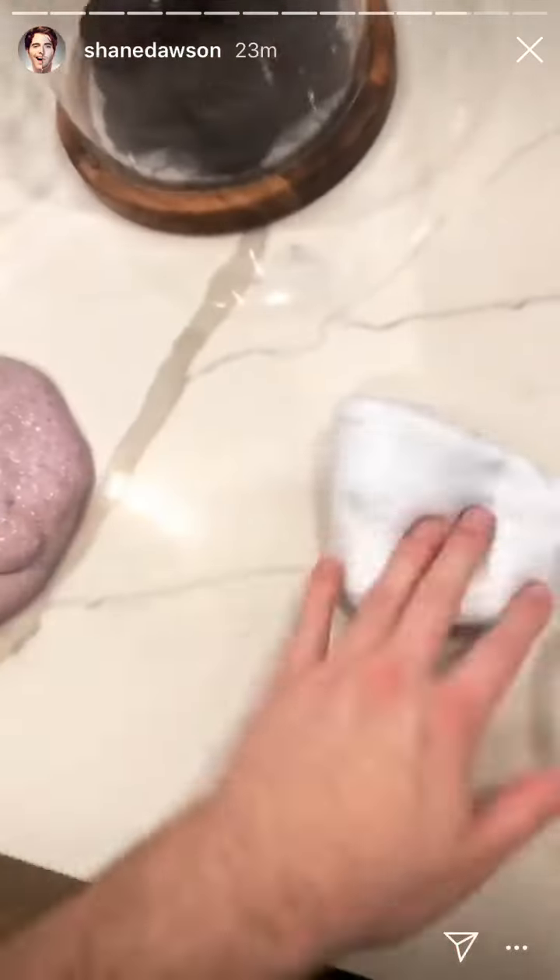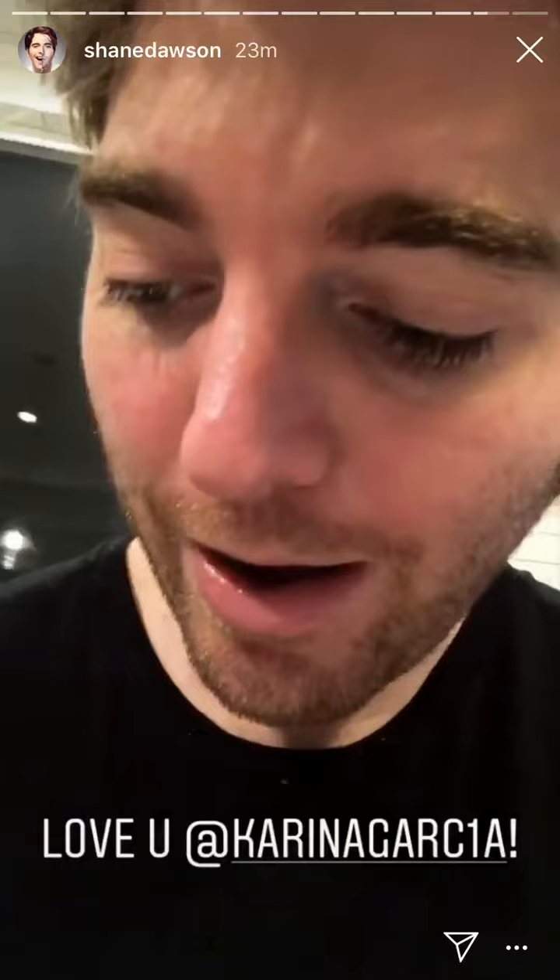Yeah I think this was my favorite. Alright guys, hope you enjoyed my slime haul. Once again I'm 30, but whenever I get anxiety or I have a weird day I like to act like I'm Karina Garcia. That's me.